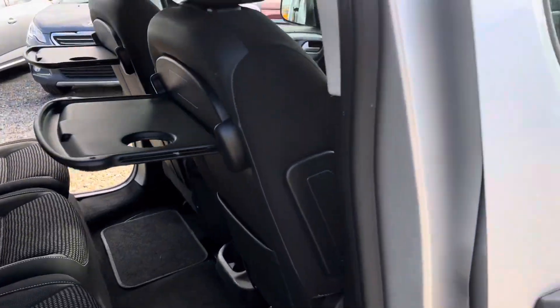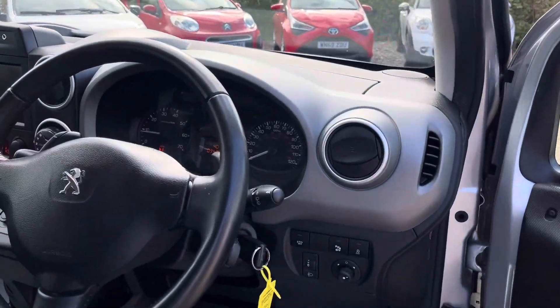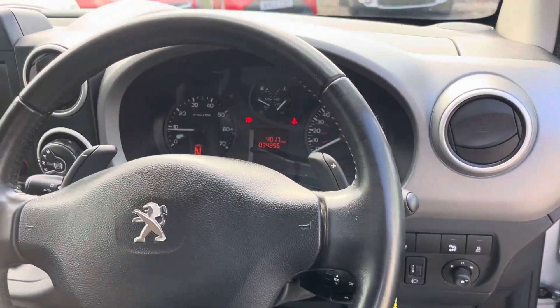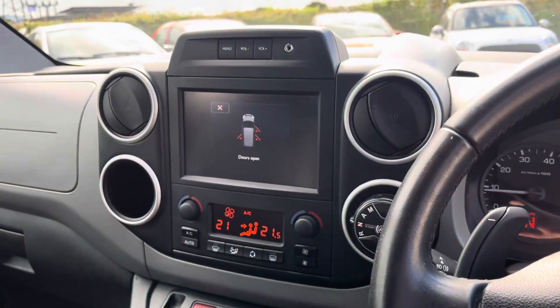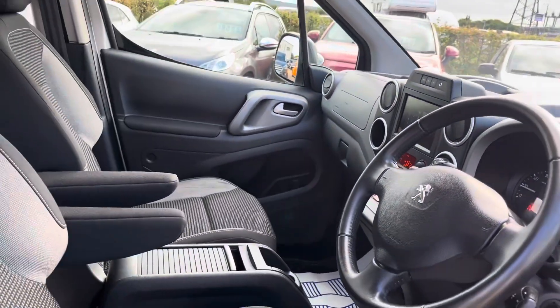Privacy glass in the rear, individual seats, rear tables, storage in the floor, automatic lights, automatic wipers, media system, climate control, and armrests.